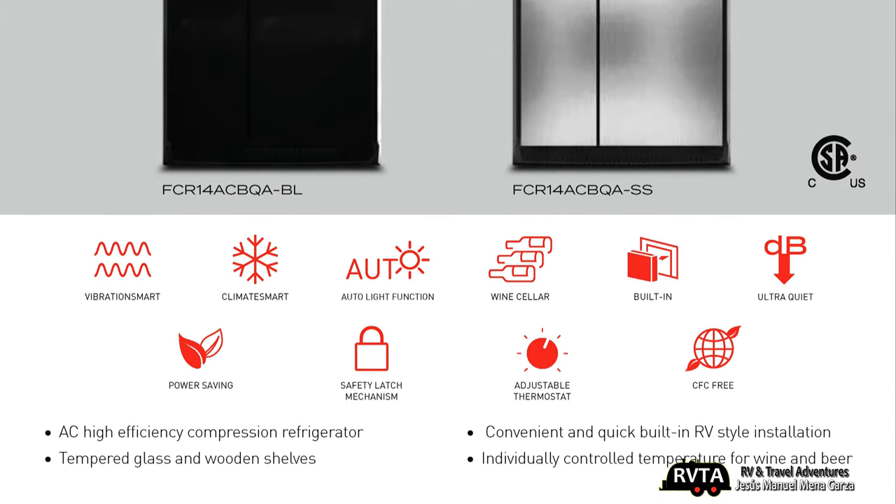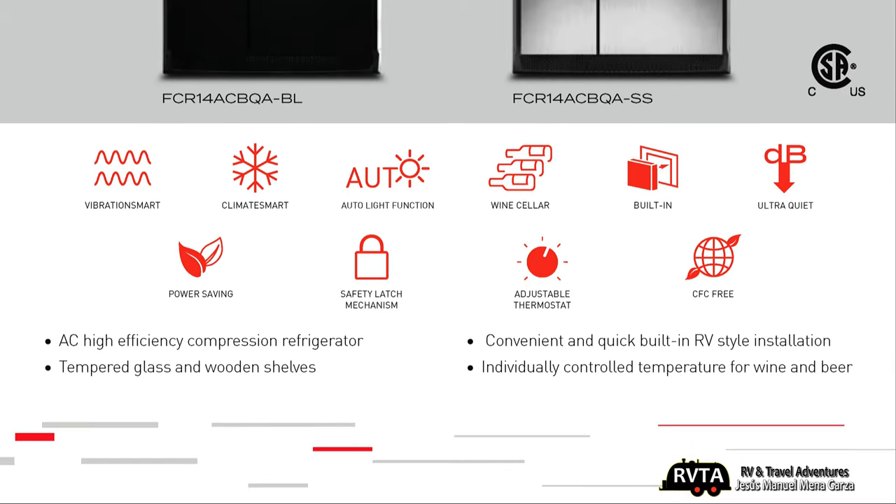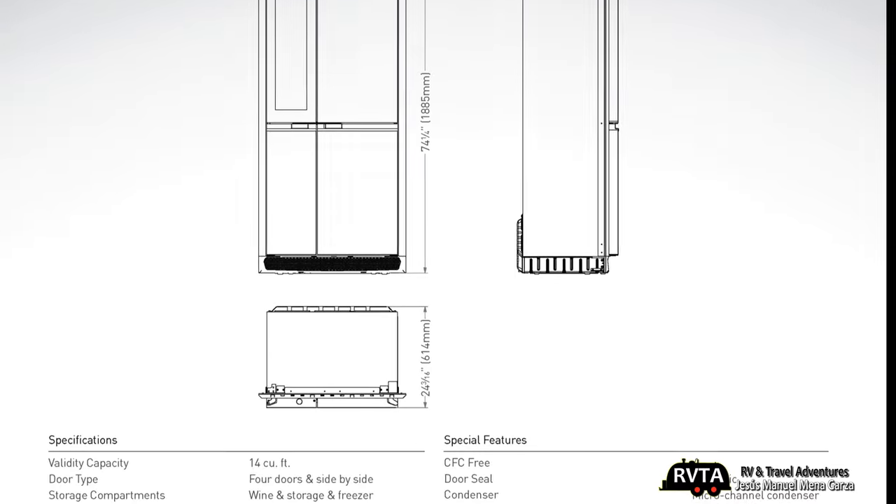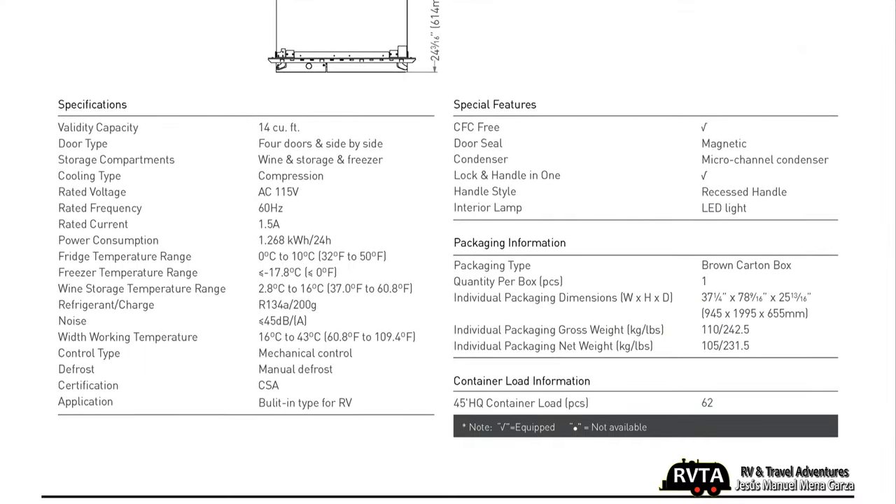It has such features as vibration smart, an adjustable thermostat, and a built-in wine cellar — that's pretty amazing. Here are some of the dimensions; don't forget you can pause this video at your leisure. For specs, it only operates off of alternating current and it's 14 cubic feet.